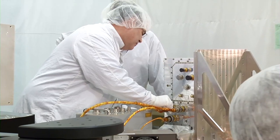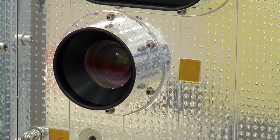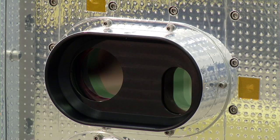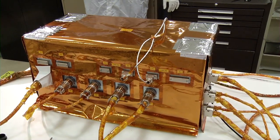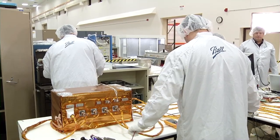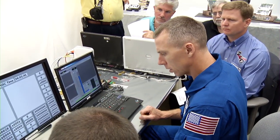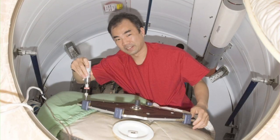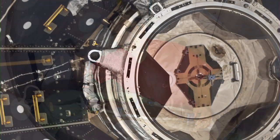The STORM hardware components consist of a high-definition docking camera, advanced laser-based vision navigation sensor, an avionics assembly to provide power and record data, a space-certified laptop computer, and reflective docking targets that were installed on the International Space Station during STS-131.